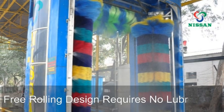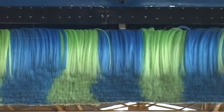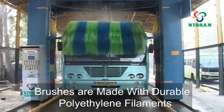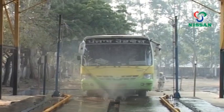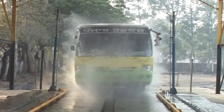This free-rolling design requires no lubrication. Nissan Clean India's soft fiber brushes are made with durable polyethylene filaments, ensuring thorough cleaning without disturbing the vehicle's paint finish. Nissan Clean India's pre-wash arc system is designed to provide the ultimate on-spot rinse technology.